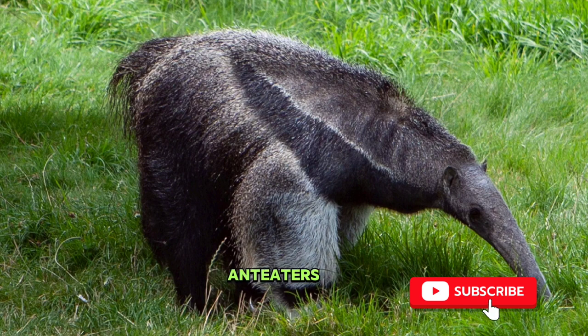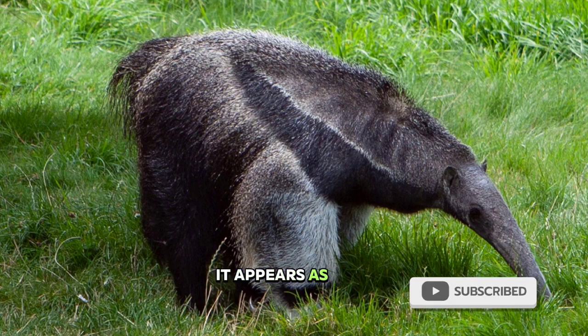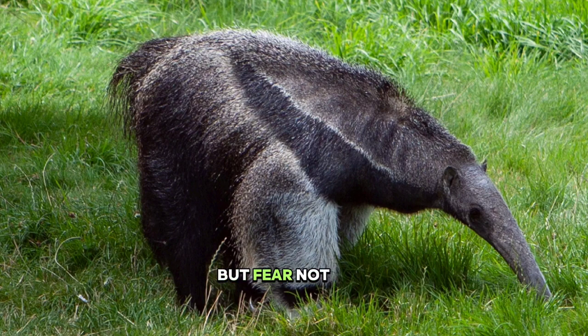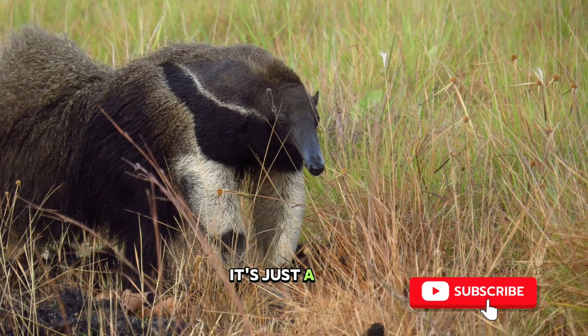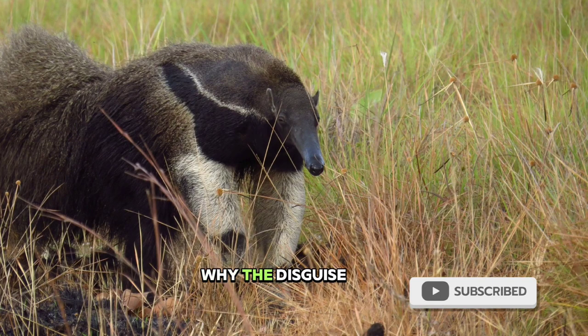Meet the giant anteaters. At first glance, it appears as though it has two heads. But fear not, it's all an illusion. The anteater's front limb looks remarkably like a head, but in reality, it's just a clever adaptation. Why the disguise?